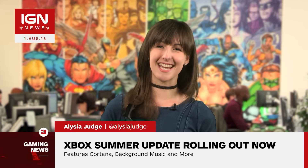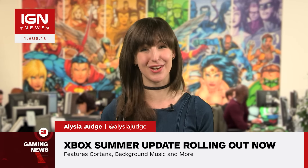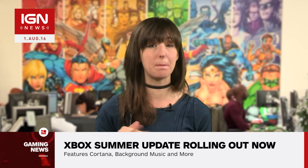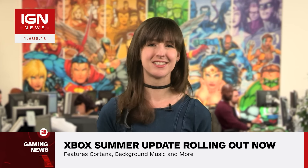Hey guys, Alicia here with IGN News where summer has officially landed on Microsoft consoles. The Xbox One summer update, which brings Cortana voice control, background music, dashboard improvements and more, is now rolling out worldwide. So what does Microsoft have up its sizeable sleeves?